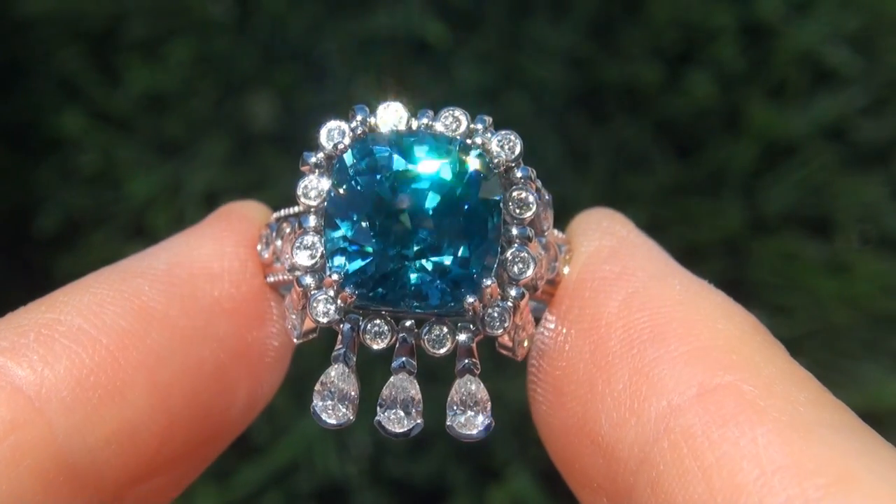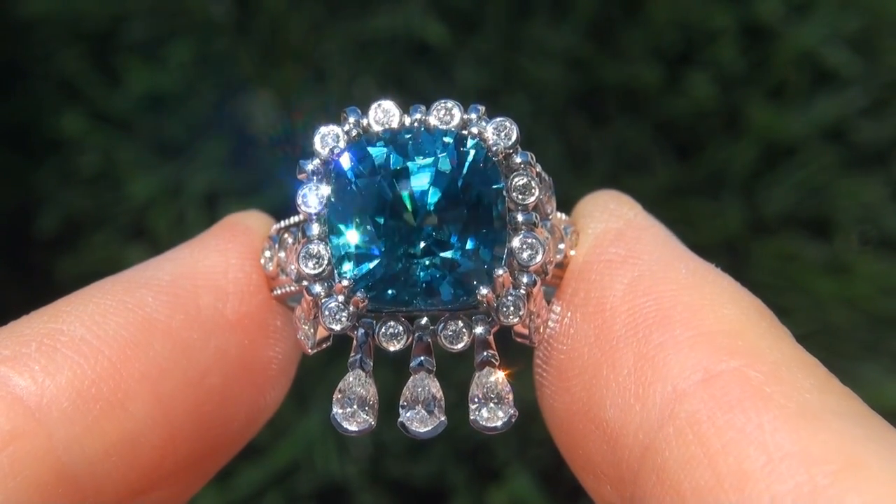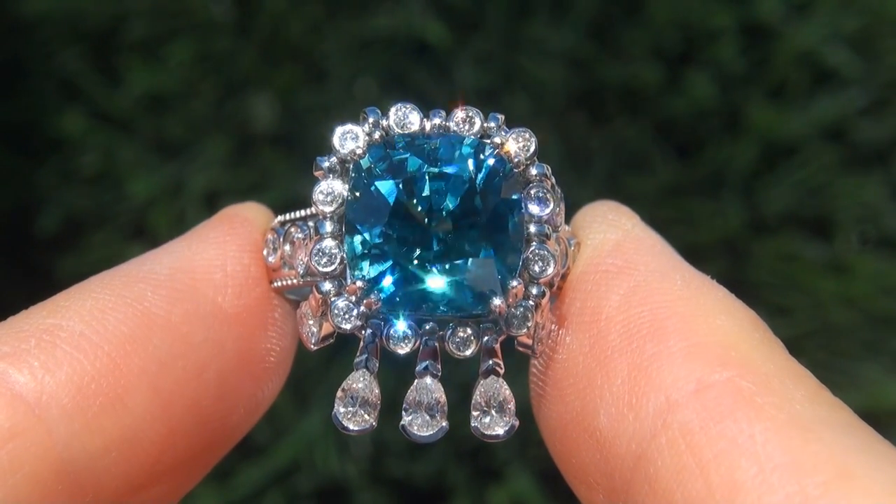As you can imagine, our consignor paid a fortune for this ring and is hopeful to recover at least $37,000.